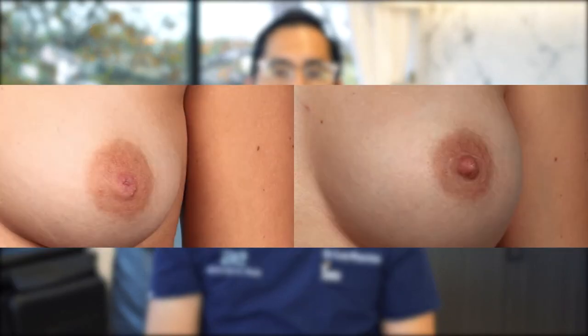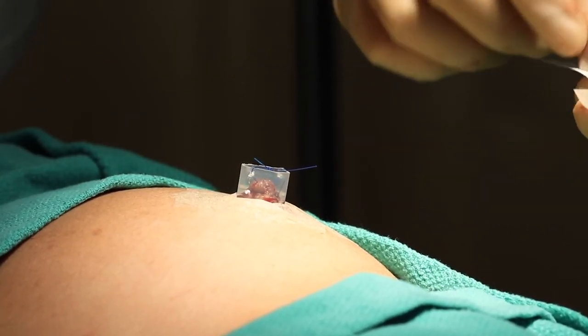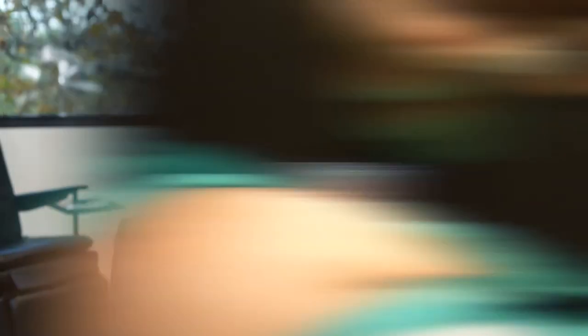Inverted nipples are actually quite common and there's a procedure to repair them. It's a quick, easy in-office procedure where a small incision is made at the base of the nipple and the inverted nipple is pulled forward. It's kept forward with a stent and a protector that's kept in place for a week. That stent is removed, and the sutures used to do the nipple repair are dissolvable, so they all dissolve over time.